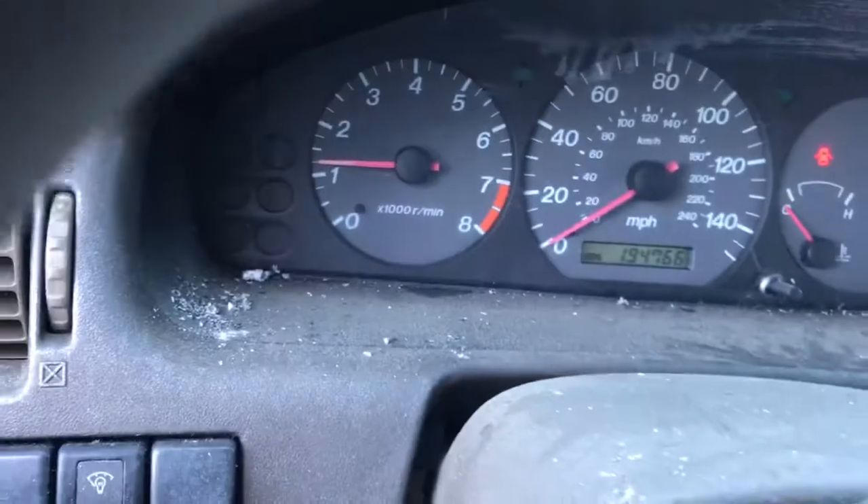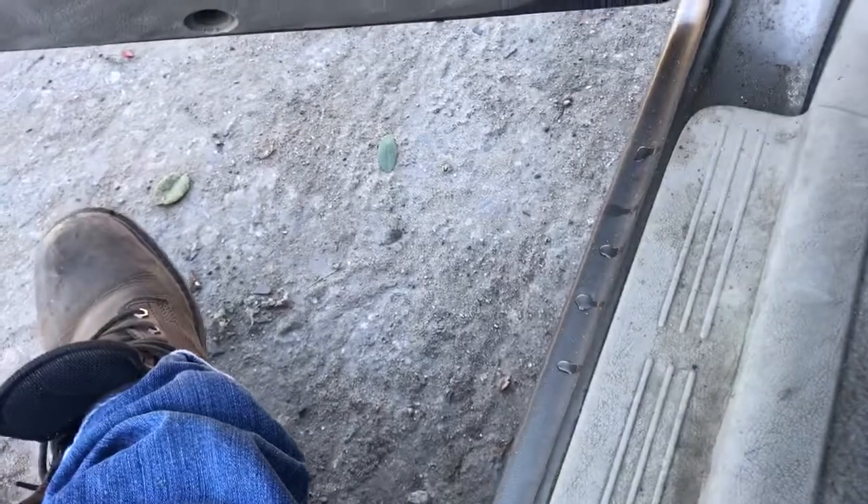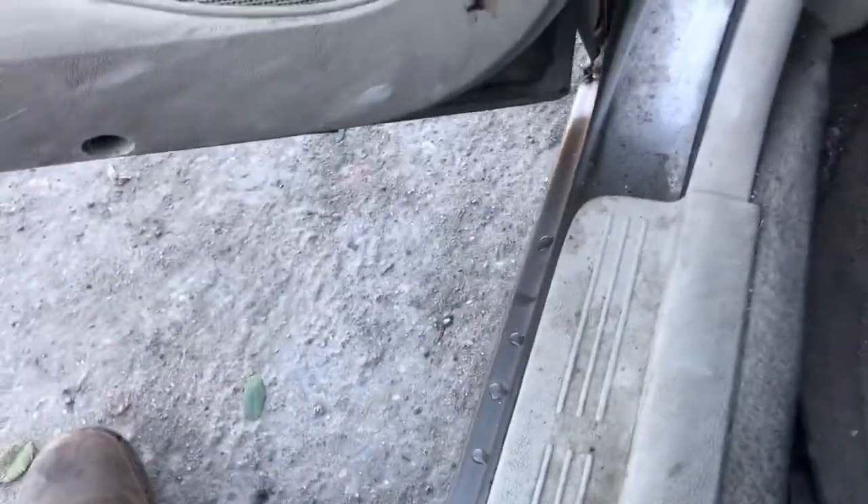It's got 194k miles. Pack is blowing. Reverse works. Inside is a dump.